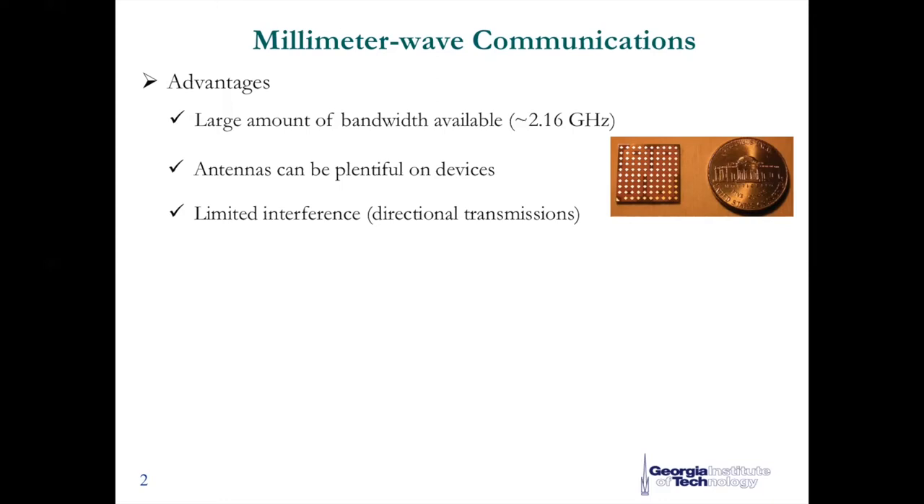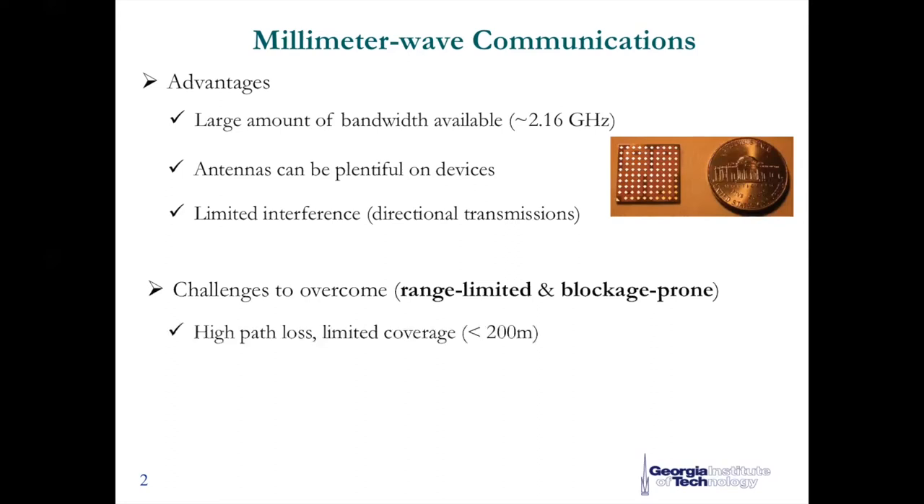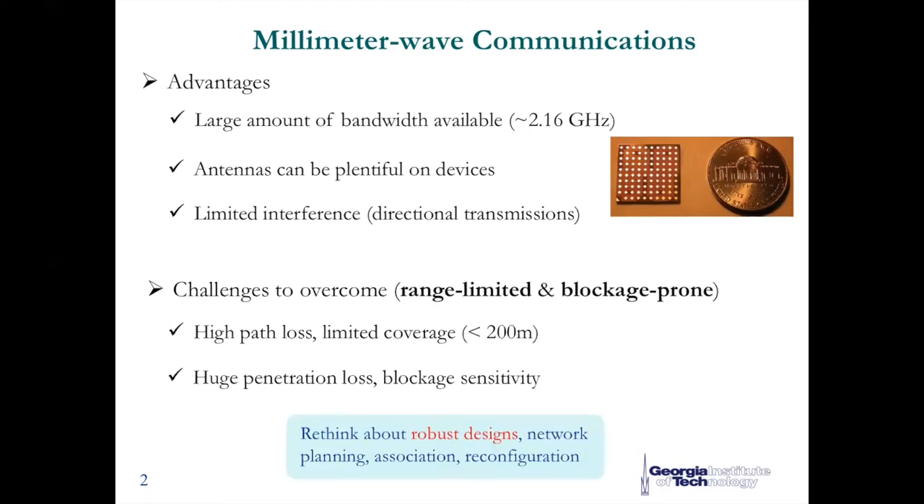However, everything has pros and cons, and two main challenges must be overcome before its full realization. The first challenge is the higher path loss, while relaying and beamforming techniques can be used to help extend the coverage. Another challenge is the sensitivity to blockage effects, which makes millimeter wave links easily blocked by real-world obstacles. This becomes a more significant concern for network coverage, especially in wireless LAN scenarios, so we need to rethink robust techniques to overcome potential blockages.